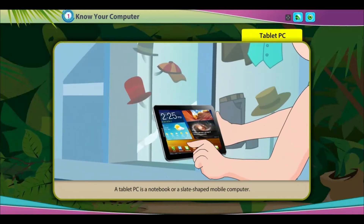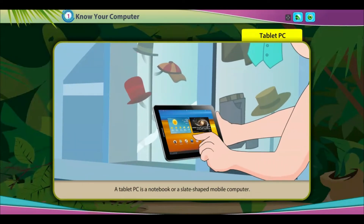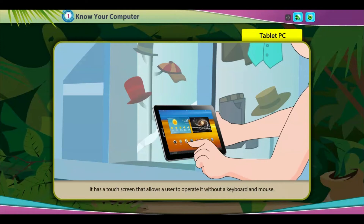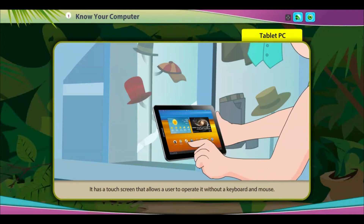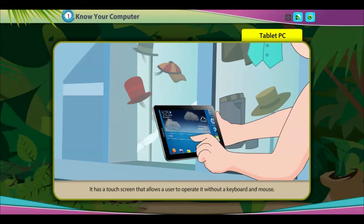A tablet PC is a notebook or slate-shaped mobile computer. It has a touch screen that allows a user to operate it without a keyboard and mouse.